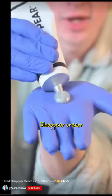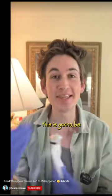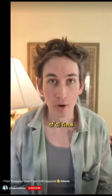This right here is called Disappear Cream, which is used in Hollywood movies to make people turn invisible. So let's see what this actually does to me. If this works, this is going to be the greatest Halloween costume of all time.